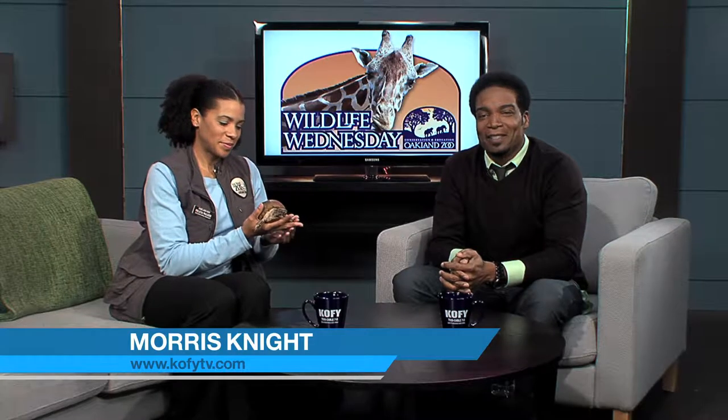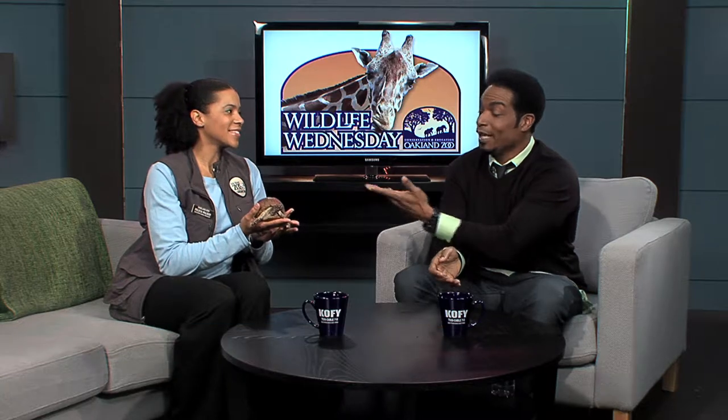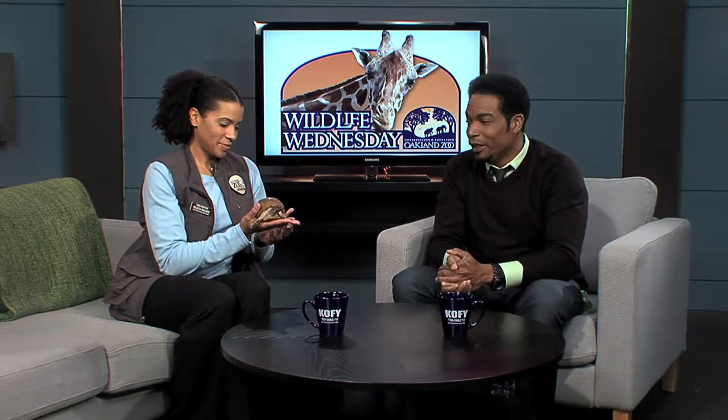It is Wildlife Wednesday here on Coffey TV. I'm Morris Knight, joined by our very special guest Miss Felicia Walker, the education specialist from the Oakland Zoo, with another great not-so-furry friend. This is an eastern box turtle. This is Carolina.